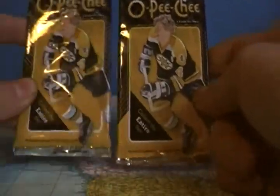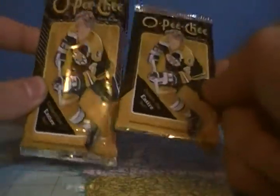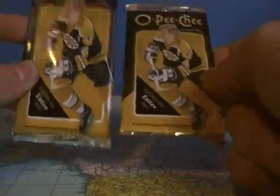Opening the last two packs of OPG Hockey birthday boxes. Thinking about getting an Artifacts pack but not sure yet. Last week we got two rookies — maybe we can get an insert this time. Not sure why they put this hanger thing on it; it just makes it much harder to open the packs.